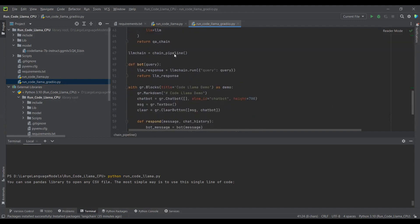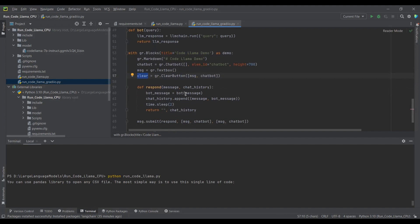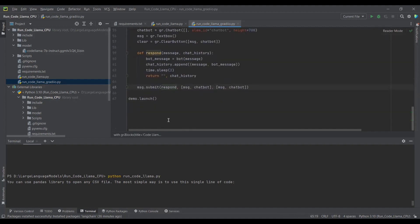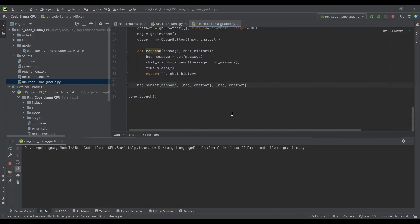In the Gradio UI code, we are creating a textbox where the user can input their question, and a clear button — when the user clicks the clear button, all the previous chat history will be cleared. When the user submits a query, the message is passed into the query, we append the chat history, and in the return we get the response back.